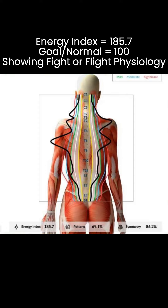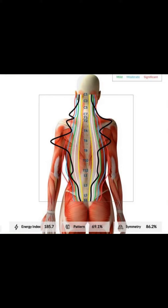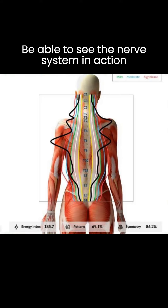On this test, 100 is normal and is our target. So this patient is basically 85% higher in the fight or flight state, which is affecting his focus, his ability to concentrate, and more importantly, his reading comprehension. This is one of the tests we use when we have kids struggling with reading comprehension so we can see their nervous system and if they're in a fight or flight state.